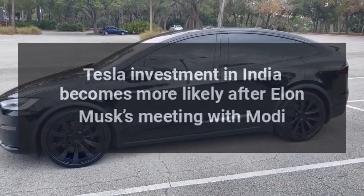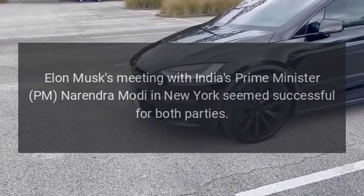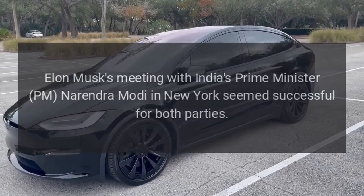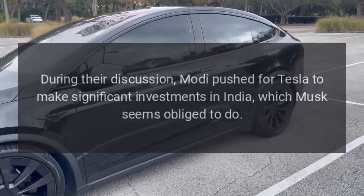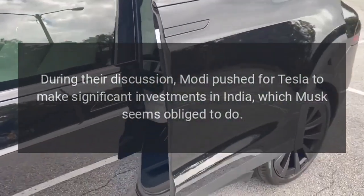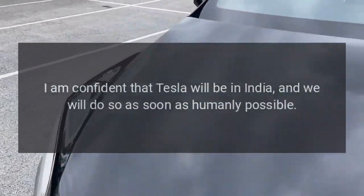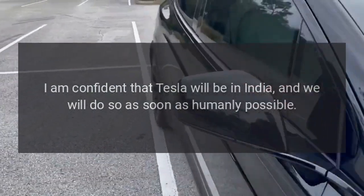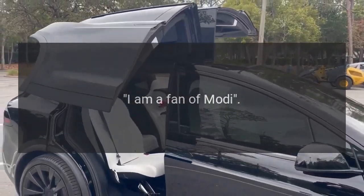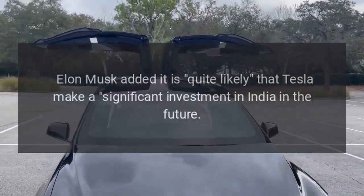Tesla investment in India becomes more likely after Elon Musk's meeting with Modi. Elon Musk's meeting with India's Prime Minister Narendra Modi in New York seemed successful for both parties. During their discussion, Modi pushed for Tesla to make significant investments in India, which Musk seems obliged to do. Musk stated: "I am planning to visit India next year. I am confident that Tesla will be in India, and we will do so as soon as humanly possible. I am a fan of Modi." He added it is quite likely that Tesla will make a significant investment in India in the future.